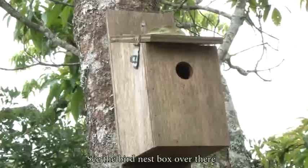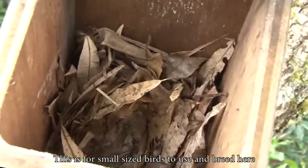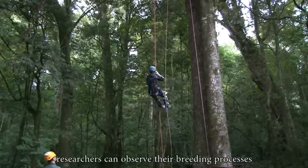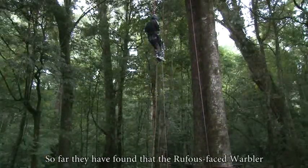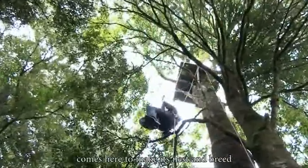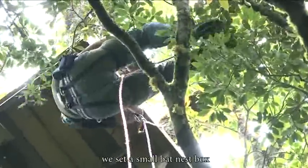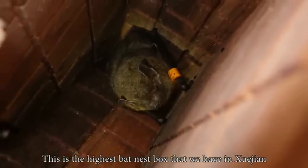See the bird nest box over there? This is for small-sized birds to use and breed here. At the same time, researchers can observe their breeding processes. So far, they have found that the rufous-faced warbler comes here to make its nest and breed. Also, under this platform, we set a bat nest box. This is the highest bat nest box that we have in Xuejian.